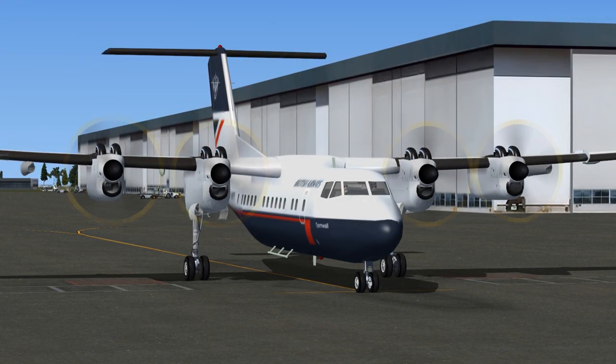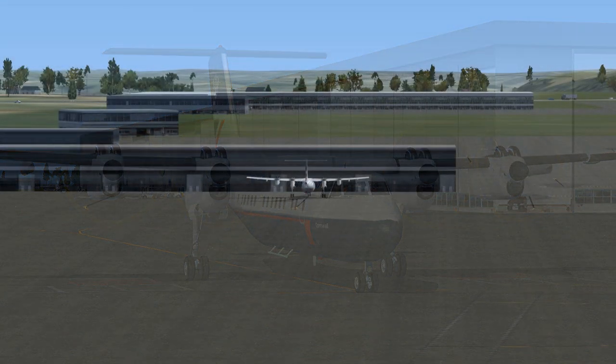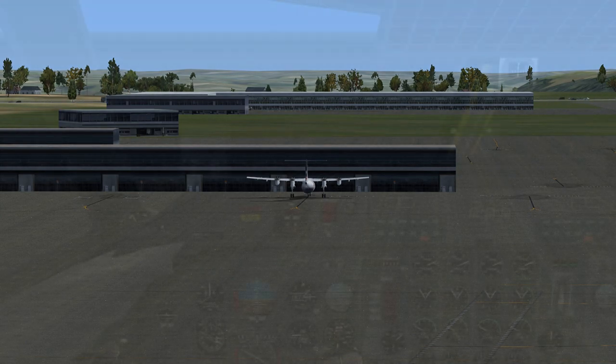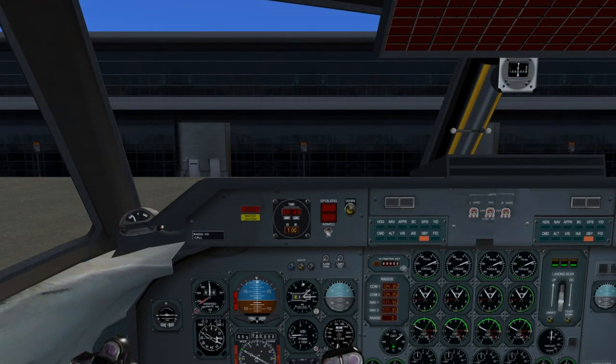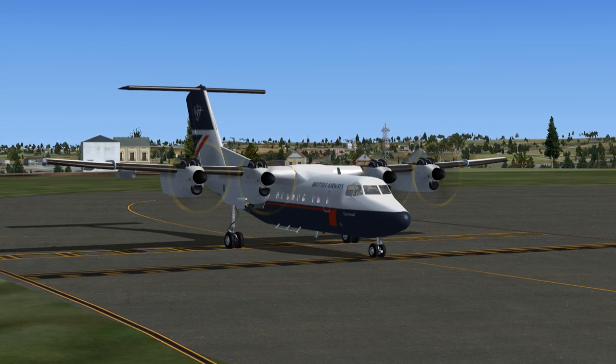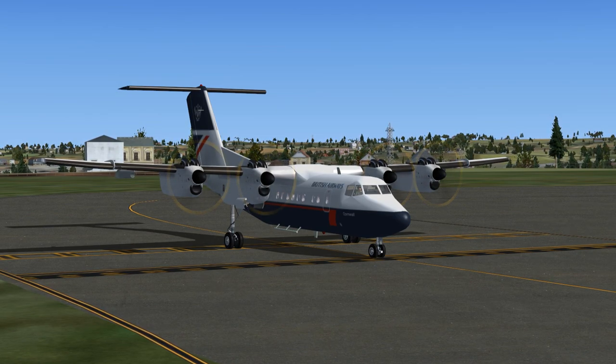British Airways 459 to Luxembourg Ground: 459 is ready to taxi for southeast departure with weather information Kilo, transponder frequency 1773. Luxembourg Ground to British Airways 459: Roger, taxi to and hold short of runway 06, contact Luxembourg Tower on 118.0, transponder frequency 1773. British Airways 459 acknowledges: taxi to hold short of runway 06, contact Luxembourg Tower on 118.0, transponder frequency 1773. British Airways 459 is ready for takeoff, southeast departure, weather information Kilo, transponder frequency 1773.